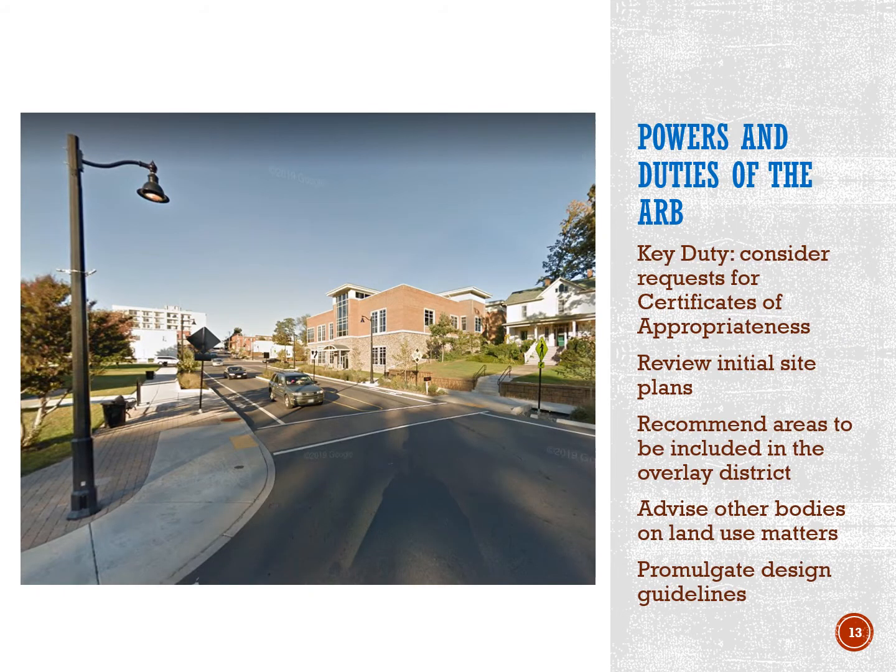An approval from the ARB is called a certificate of appropriateness. Considering requests for certificates of appropriateness is the ARB's primary duty, but the ARB has other duties as well. They include recommending areas to be included in the overlay district, advising other bodies on land use matters, promoting the entrance corridor design guidelines, and reviewing initial site plans.